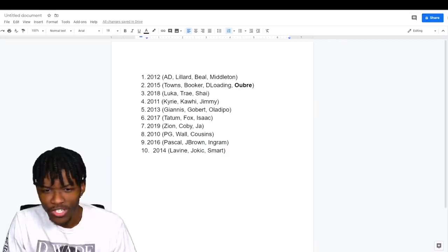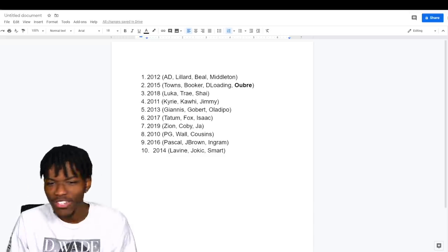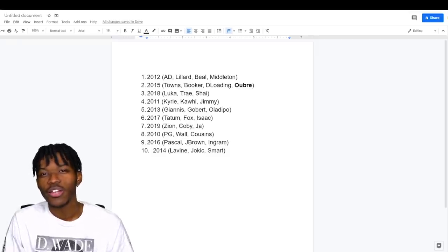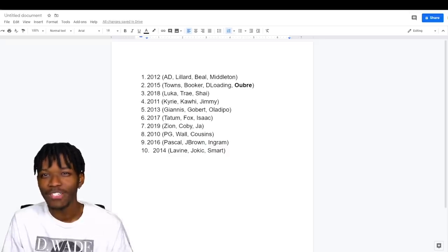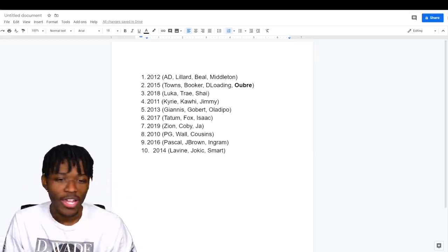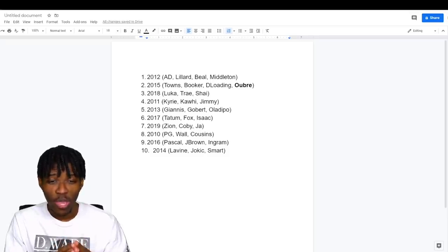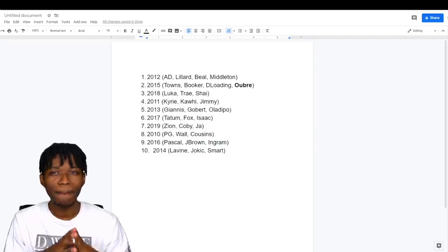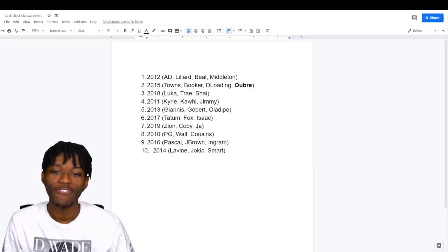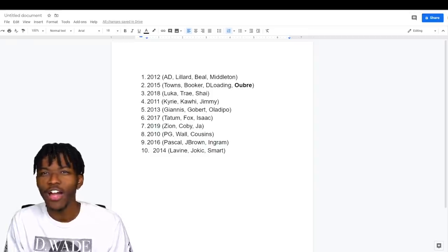After further inspection of draft classes, here's what I came up with. My favorite draft class is 2012, and my top four hitters are Anthony Davis, Damian Lillard, Bradley Beal, and Khris Middleton. The goal is to get some nice rookie cards, but in reality I just want some nice autographs and nice looking cards. 2015 is number two — we got Karl-Anthony Towns, Devin Booker, D'Angelo Russell, and Kelly Oubre. 2018 is Luka, Trae, and Shea. Since 2012 is my favorite, I should spend the most money on that box.